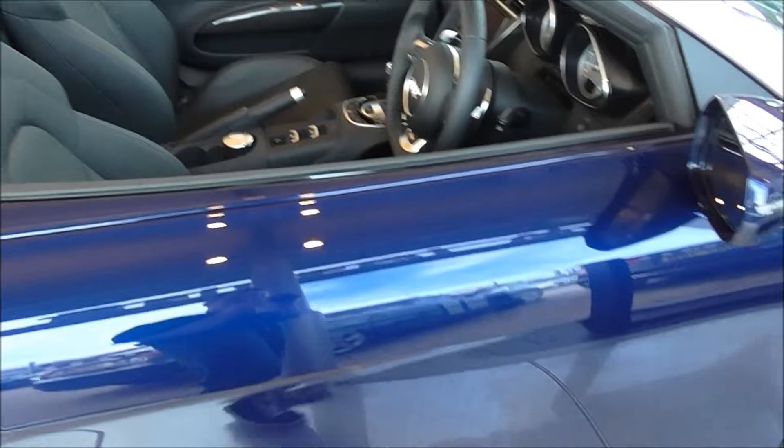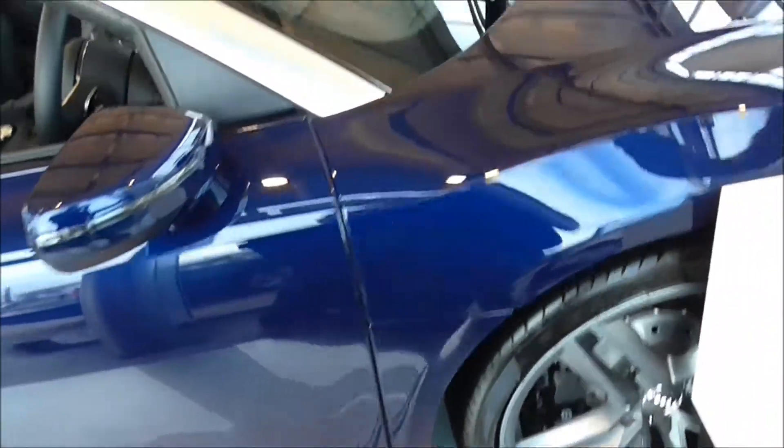So this is the Spyder version of the V8. You don't see many of these around, which is why it's very nice and fortunate to see one at a dealership.